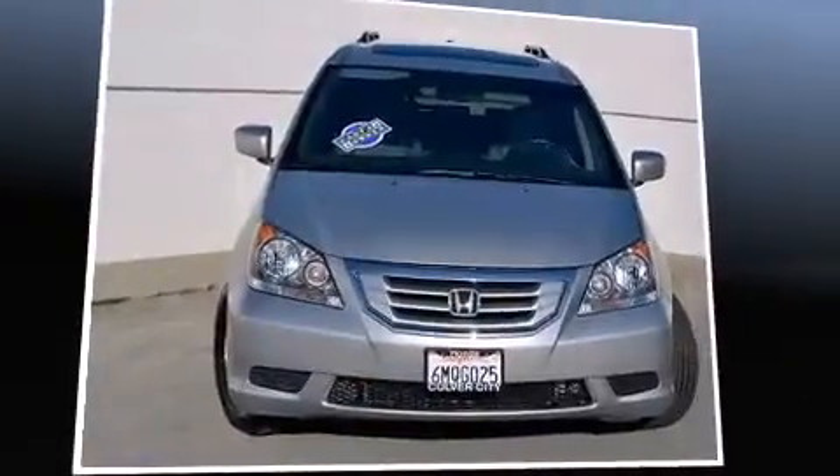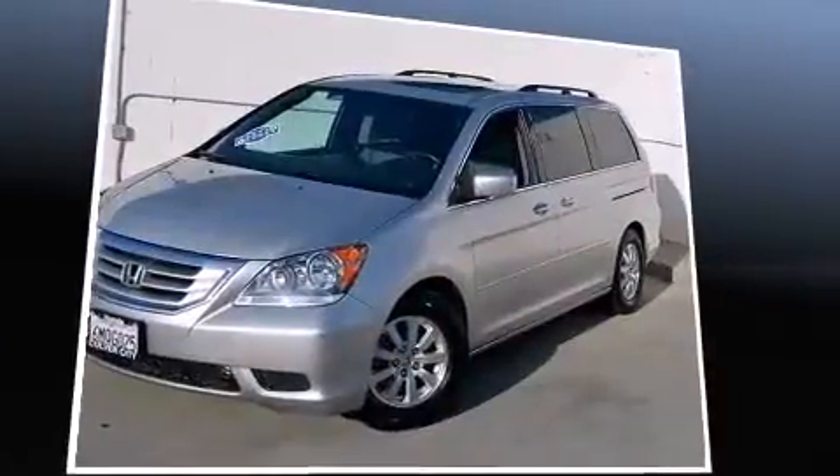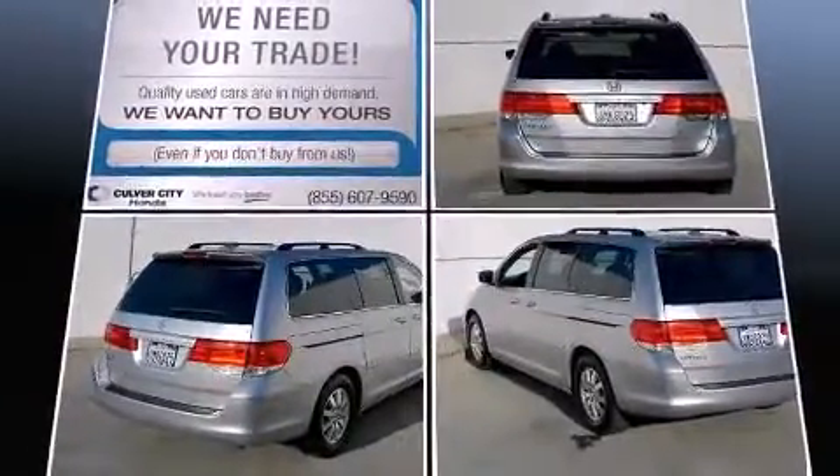Introducing the 2010 Honda Odyssey. This eight-passenger van still has fewer than 40,000 miles. It features a front-wheel drive platform, an automatic transmission, and a 3.5-liter six-cylinder engine.